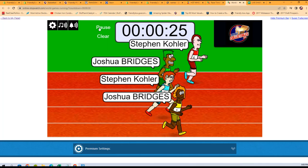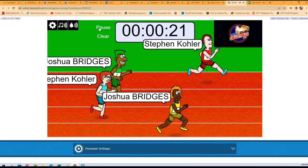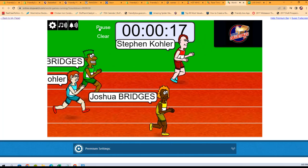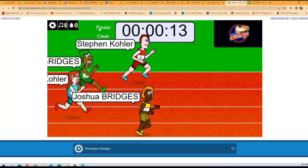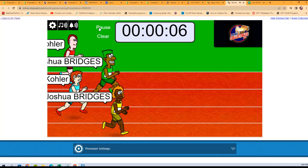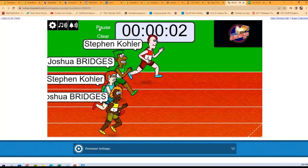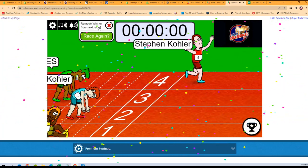One winner getting two spots in Inception. Halfway — we've got a pretty close race between Stephen K. and Joshua B. Here it is down in the final few seconds. Stephen K. turning on the gas and taking the win.